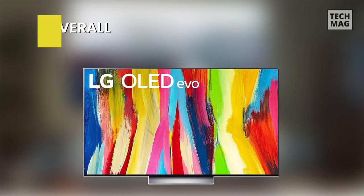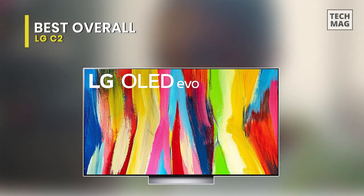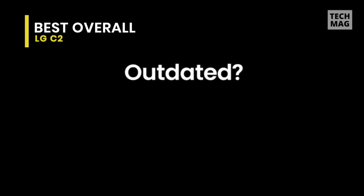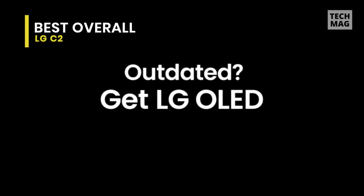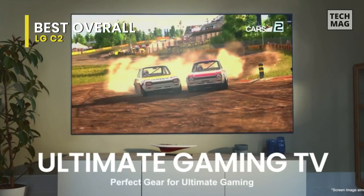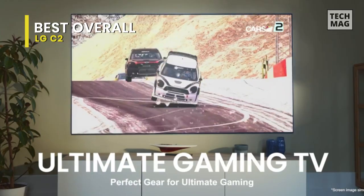Best Overall: LG C2. This 77-inch class OLED EVO Gallery Edition Smart TV comes first. The greatest OLED TV for a high-end entertainment experience, it combines a sleek design with excellent gaming features, a ton of port options, and top-notch performance.